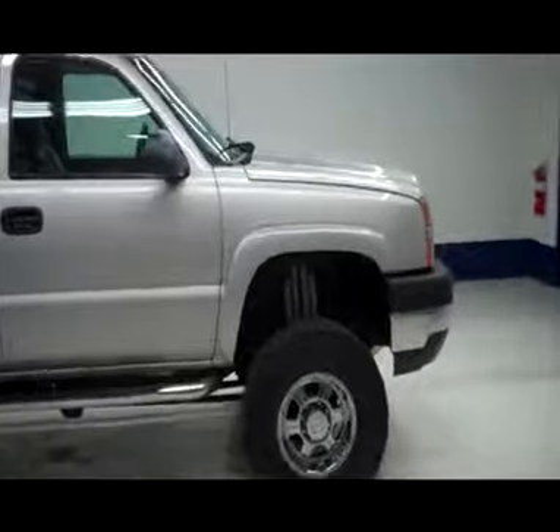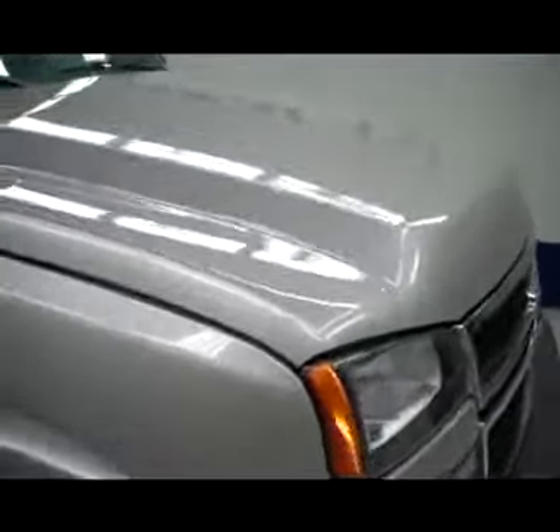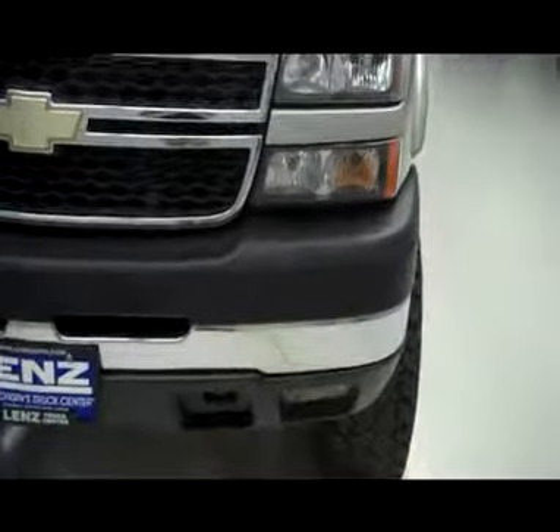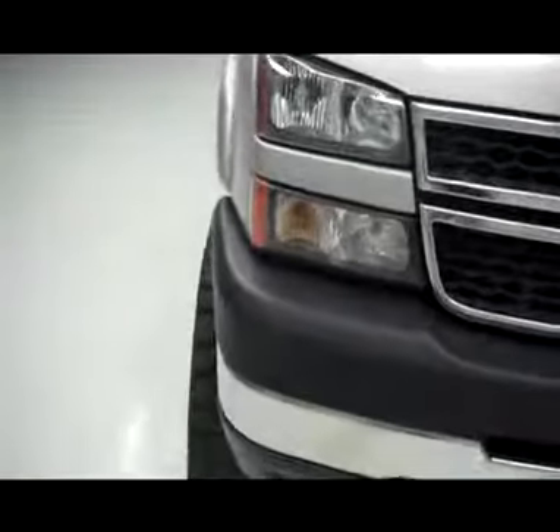This is stock number J3686, a 2007 Chevy 2500. It is silver in color. As you can see, it has factory fog lights, a chrome front bumper, and a chrome grille.